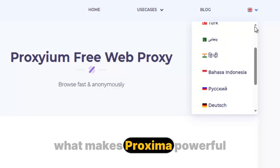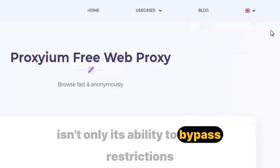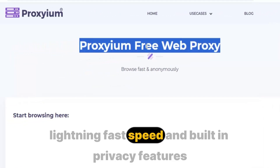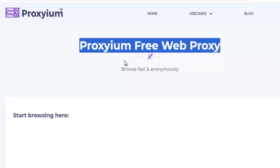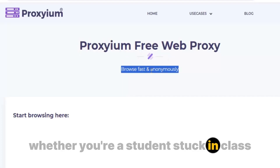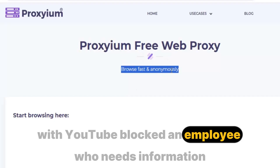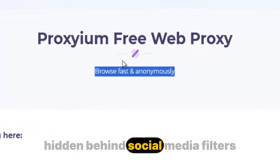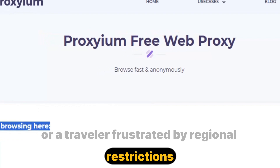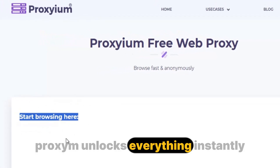What makes Proxium powerful isn't only its ability to bypass restrictions, but the way it does it — with its clean design, lightning-fast speed, and built-in privacy features. It doesn't just help you browse; it transforms the way you experience the internet. Whether you're a student stuck in class with YouTube blocked, an employee who needs information hidden behind social media filters, or a traveler frustrated by regional restrictions, Proxium unlocks everything instantly.